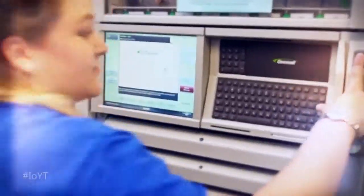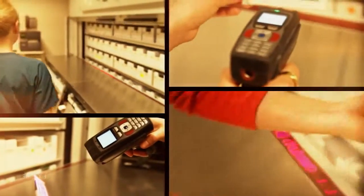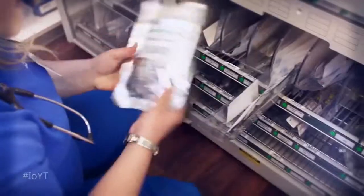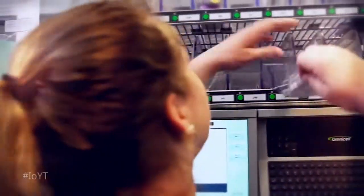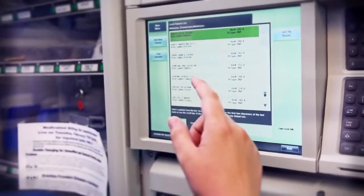Now, medications are managed automatically — from the pharmacy to specialized labs, the nursing station, and the patient's bedside. A continuous loop of data puts medications on a fast track, cutting delivery time to patients from 90 minutes to just 30. Real-time insight into drug inventory reduces waste and medication costs.